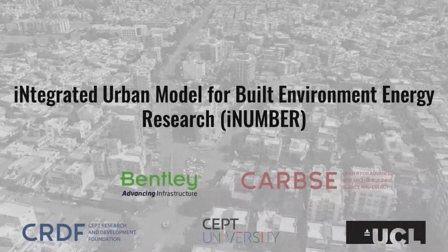Hello, my name is Teeth Chawad. I am a research associate at the Center for Advanced Research in Building Science and Energy. Today I would like to share my exciting journey with the iNUMBER Project. iNUMBER Project is headed by Professor Rajan Raval, who is the Project Investigator and Senior Advisor at CAHPS, Seft University and Dubai.